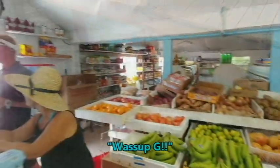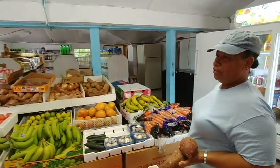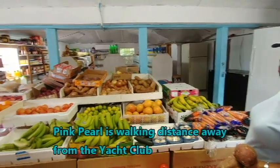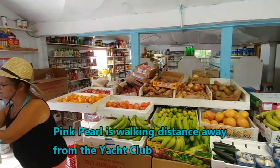So this is the Pink Pearl, where you come to get all your stuff. People are just coming in to pick up the fresh veggies, potatoes, milk, and all that kind of stuff that they've got to wait for the boat to bring around. As you can see, they've got pretty much everything you need here.